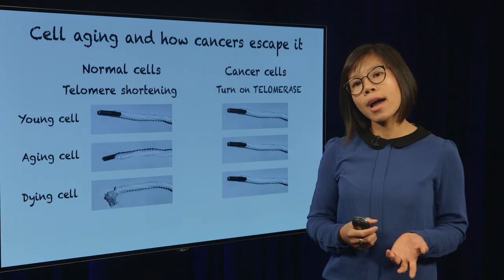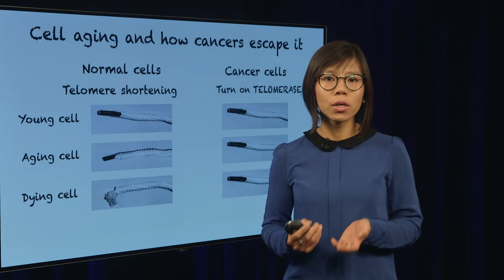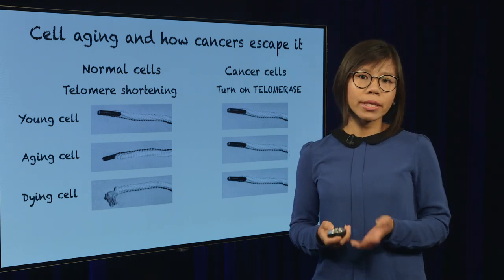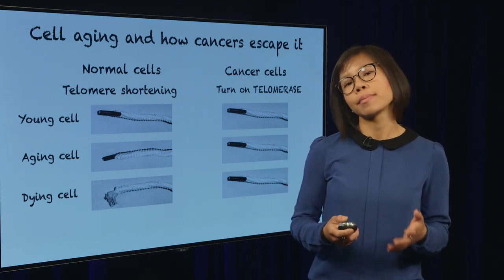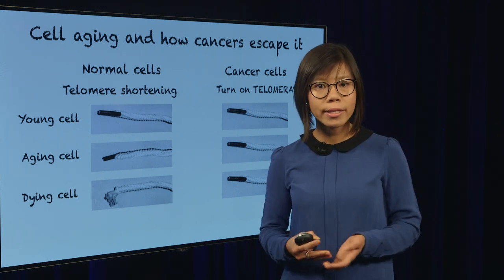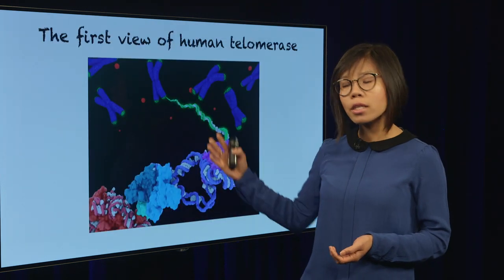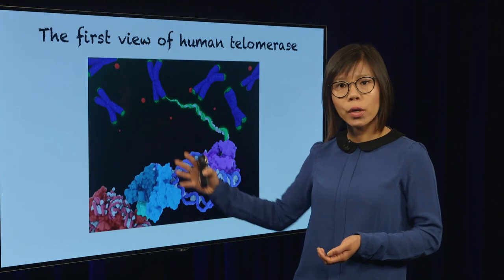Currently, drug design targeting telomerase has been difficult because we don't really know what it looks like. So my research as a Miller Fellow has been trying to visualize the three-dimensional shape of telomerase. And what is exciting is that recently, we have been able to achieve the first view of human telomerase, as shown here.